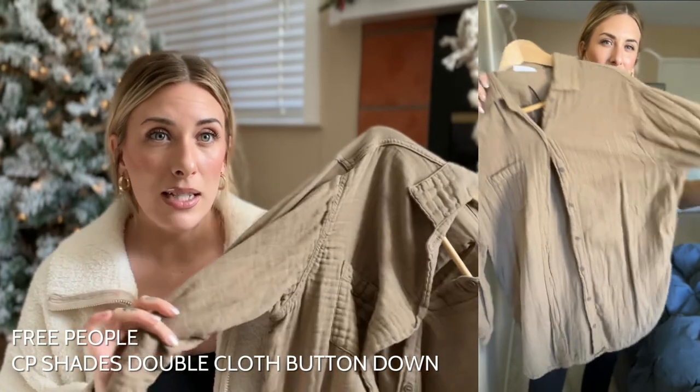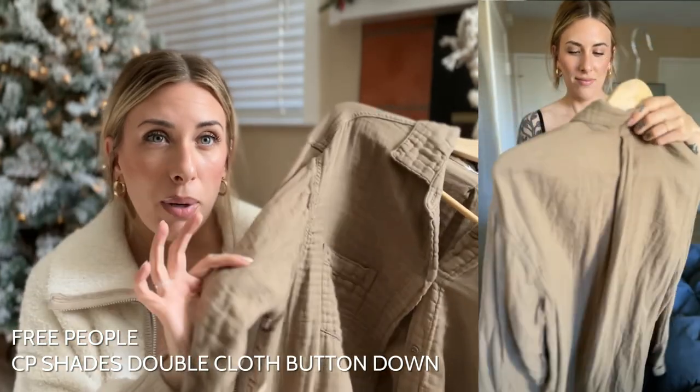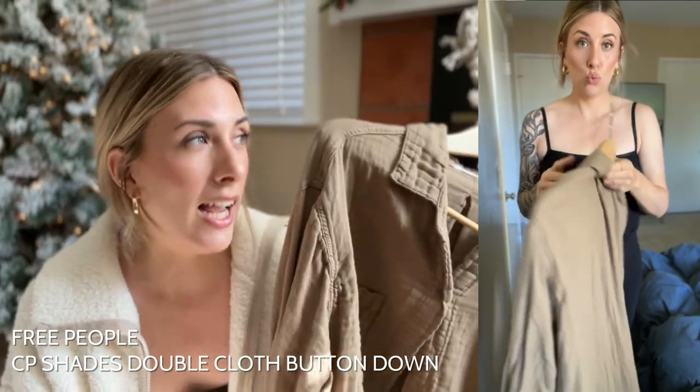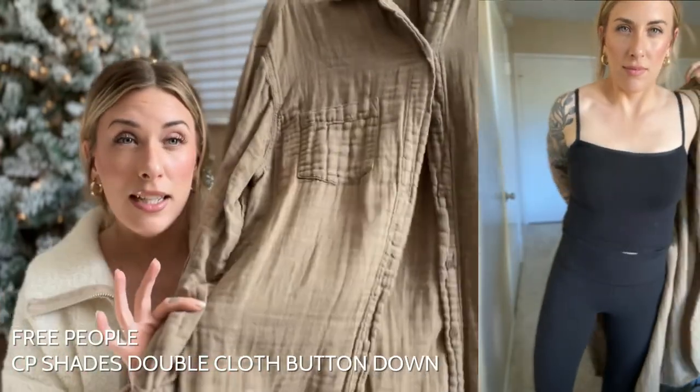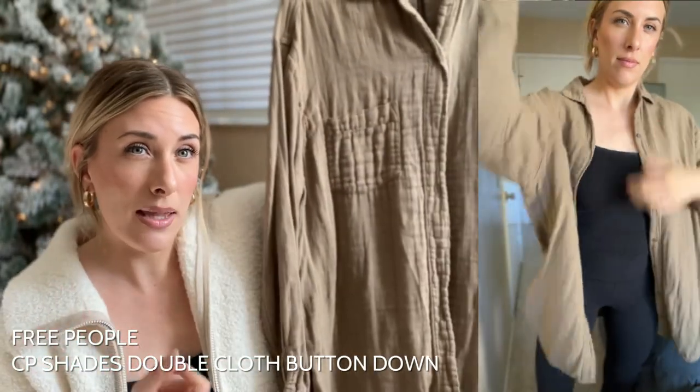The second top on my favorite tops of 2022 list goes to this beautiful button-down. If you read The Mom Edit blog, this is probably not a new item to you. I wore the heck out of this in 2022. Not only that, but I researched gauze button-down tops like no one could ever research — I exhausted it, trying on more than I could ever count from all different brands and stores. And this one right here won out as the best gauze top of all time.